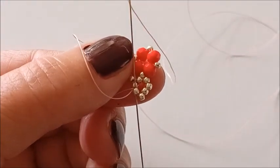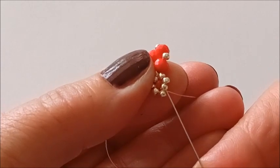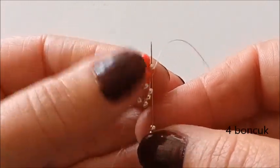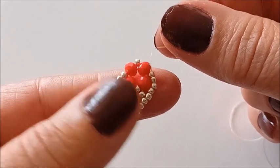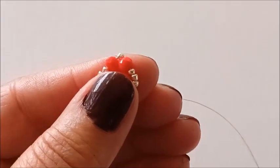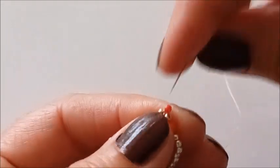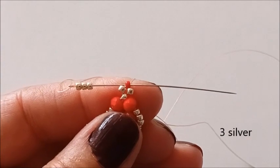Buradan bir tane boncuk aşağıya doğru ilerliyorum. En alttaki boncuğu alıyorum ve yan taraftan iki tane boncuk ilerliyorum. Dört tane boncuk alıyorum ve yukarıdaki boncuktan geçiyorum. Şu şekilde boncuklarımı oturttum. İki boncuk ilerliyorum. Gümüş, kırmızı gümüş boncuk aldım. Bu boncuk ilerliyorum. İki boncuk yukarıya çıkıyorum.